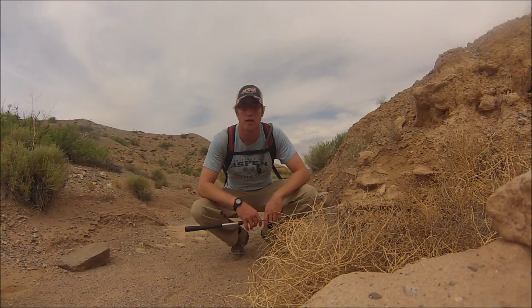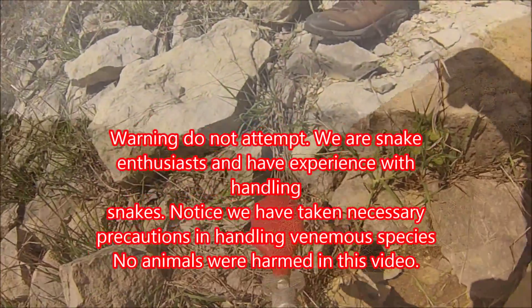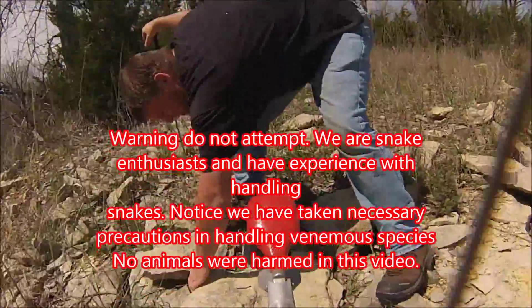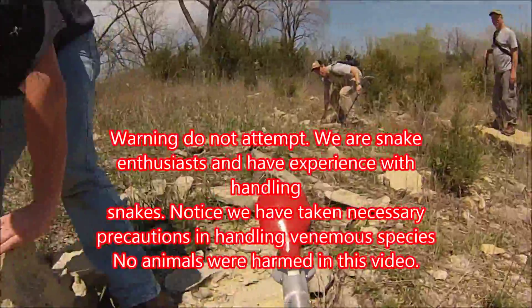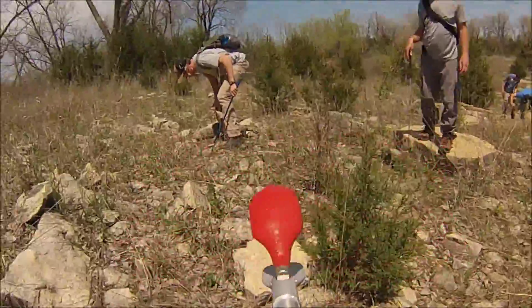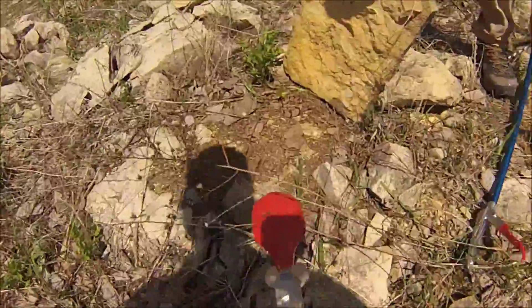Hi everybody, and welcome to True Nature. Timbers sit like this. See, like Jim? This is one of the rocks. This hole does go really deep. Oh, here's one right here! Yeah, I told you, didn't I? I called it.